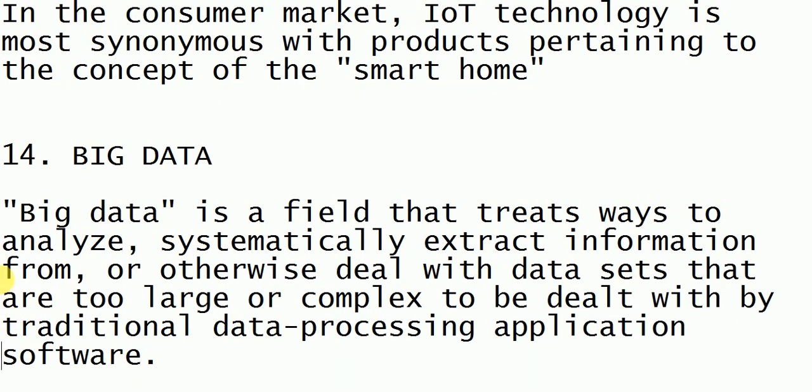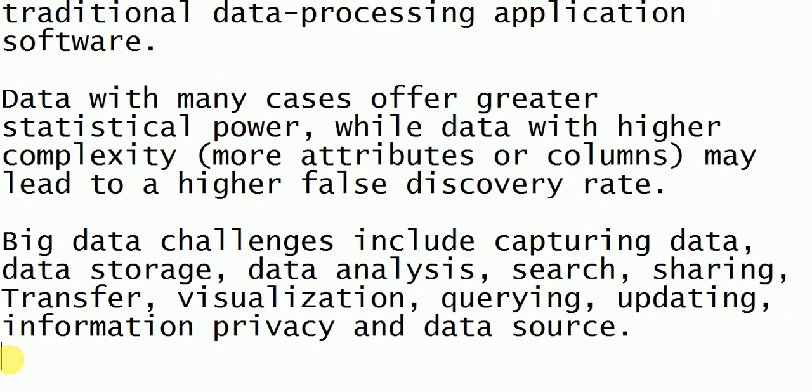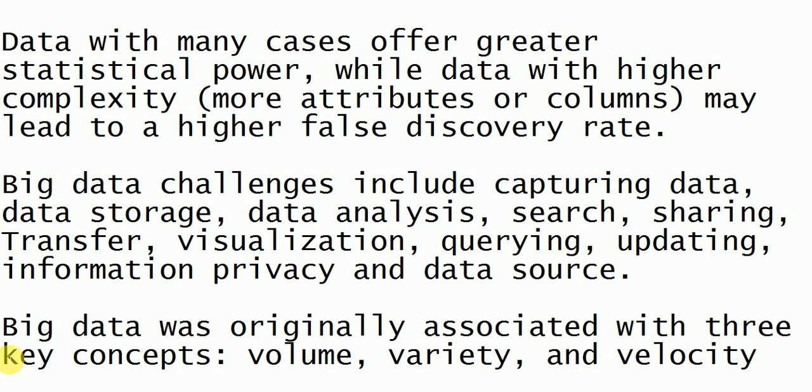Next is big data. Day by day data is increasing and it is a continuous flow, so we need a method to handle that huge data. Big data helps us to manipulate, control, and easily handle that data. Using big data we can handle huge volumes of data easily, without any complexity.